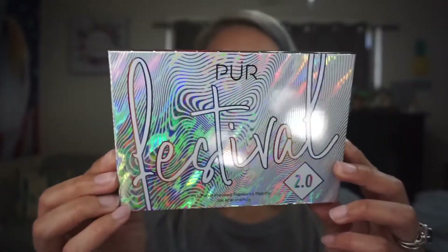Jumping right in — I just saw something all the way at the bottom. Yes, I got it! This is the one that I wanted. I like how it's nicely protected, and I usually reuse these for my packages. I got the Pure Festival 2.0 12-piece pressed pigment palette.